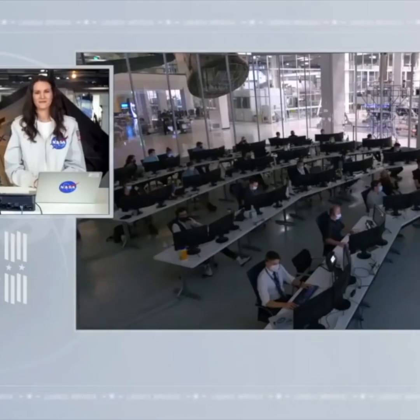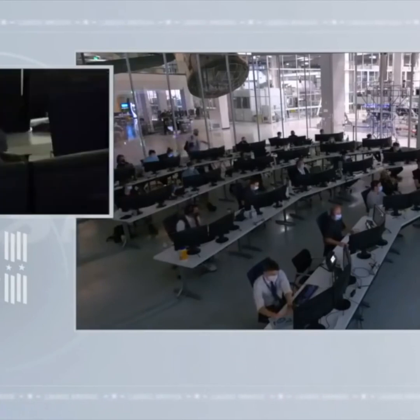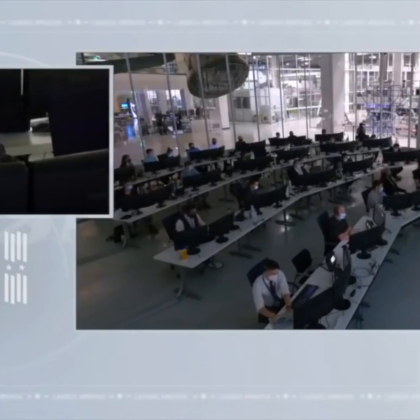Dragon SpaceX, de-orbit sequence start. Presence copies, we see the same. Dragon SpaceX, we show nominal trunk jettison. And SpaceX from Resilience, we see the same. You could definitely feel the claws step as well as hear it, and the same for trunk jettison was very obvious.